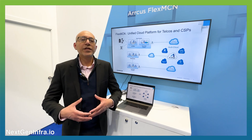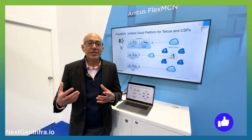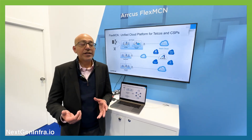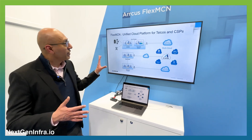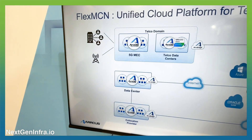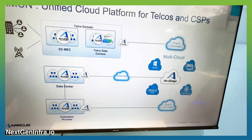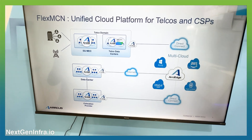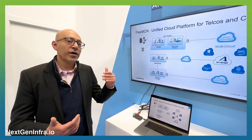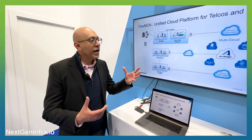This is not something that can be done with traditional legacy networking, but rather what it requires is a completely unified fabric approach. And that's precisely what we provide at Arcus with our Flex MCN solution. With the Flex MCN solution, we're providing communication service providers a fabric approach and a completely unified routing fabric that extends all the way from the edge through the data centers, regardless of where the ownership might be — whether it's with the telcos, using co-locations, or hyperscale infrastructure — and all the way to the multi-cloud.